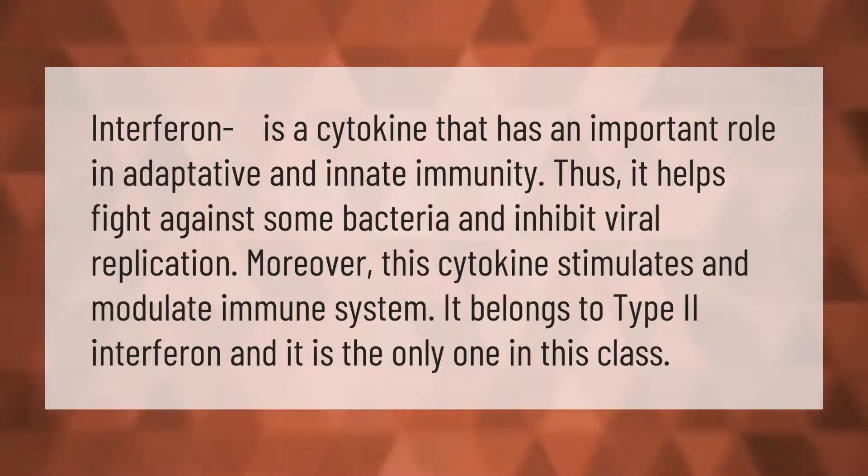Interferon gamma is a cytokine that has an important role in adaptive and innate immunity, thus it helps fight against some bacteria and inhibit viral replication. Moreover, this cytokine stimulates and modulates the immune system. It belongs to type 2 interferon, and it is the only one in this class.